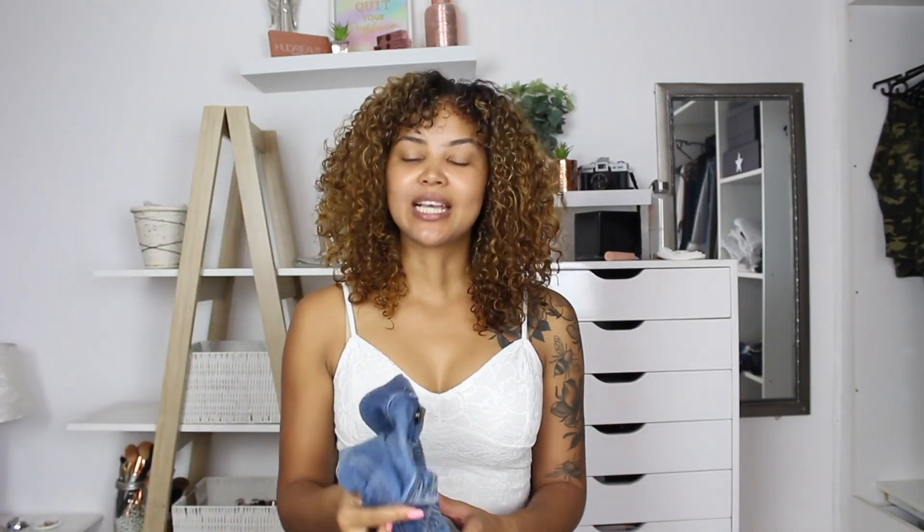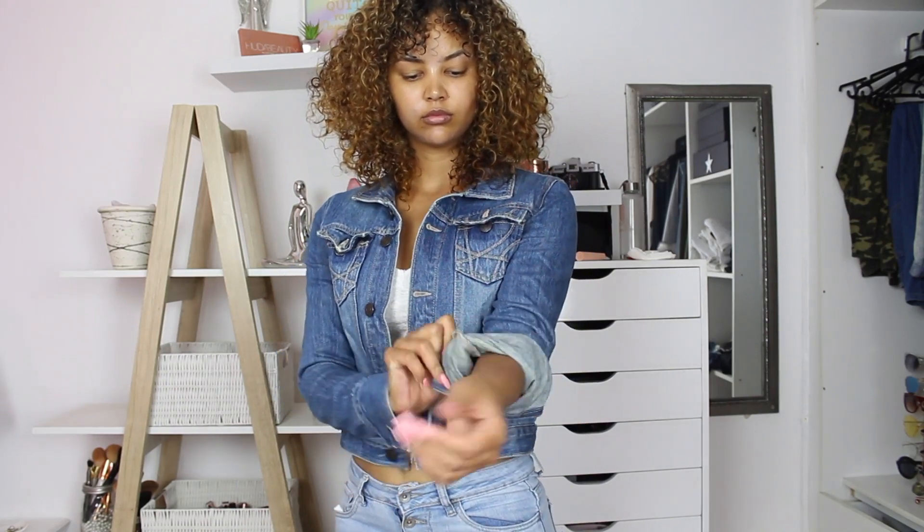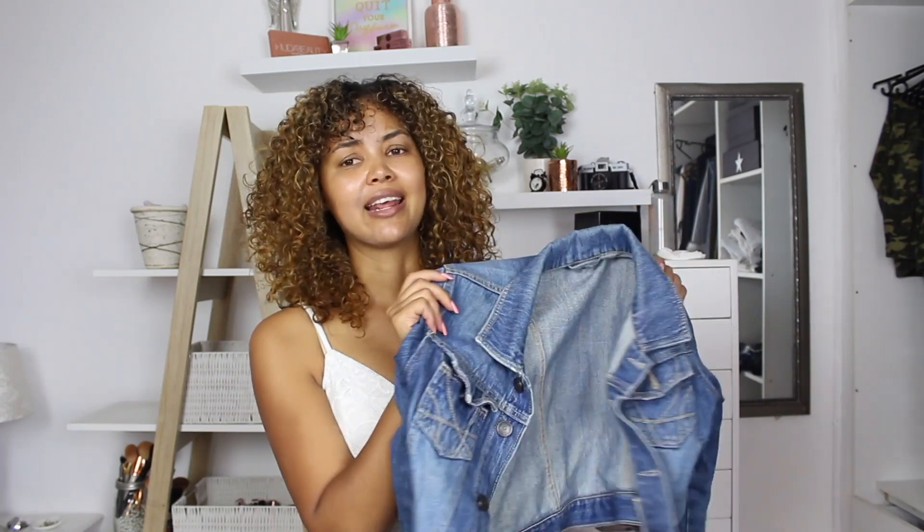A denim jacket is something I'm wearing all the time — it is the perfect go-to jacket to have. I often just roll up the sleeves and this is just a plain one. You can find a denim jacket anywhere: Chinatown, in-town stores like Cotton On, Mr. Price. Denim jackets are readily available at any store; you just have to decide how much you want to spend, whether at Cotton On or Edgar's, which may be pricier than Chinatown.